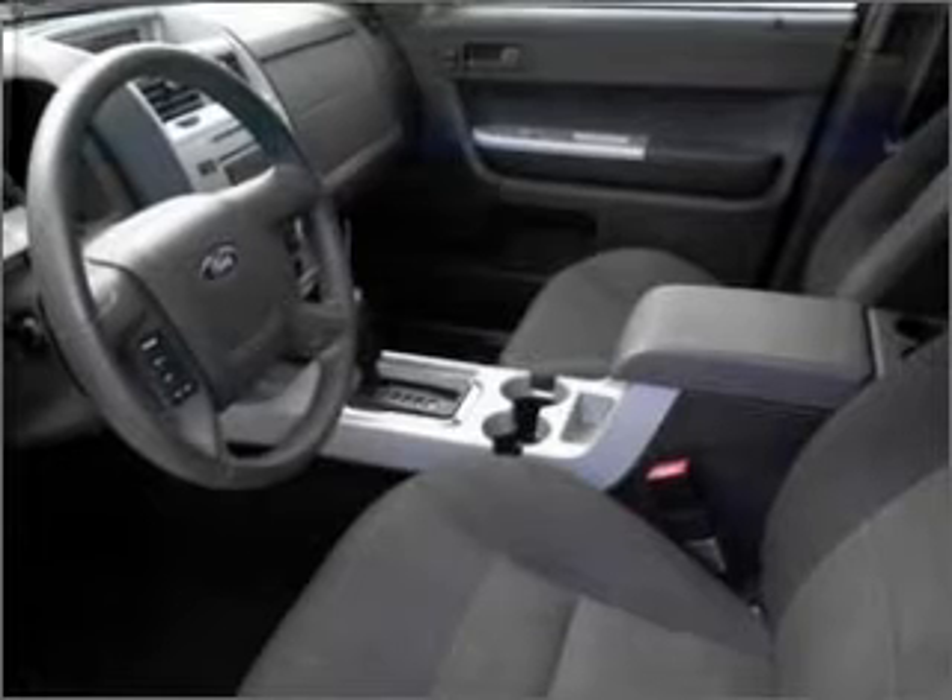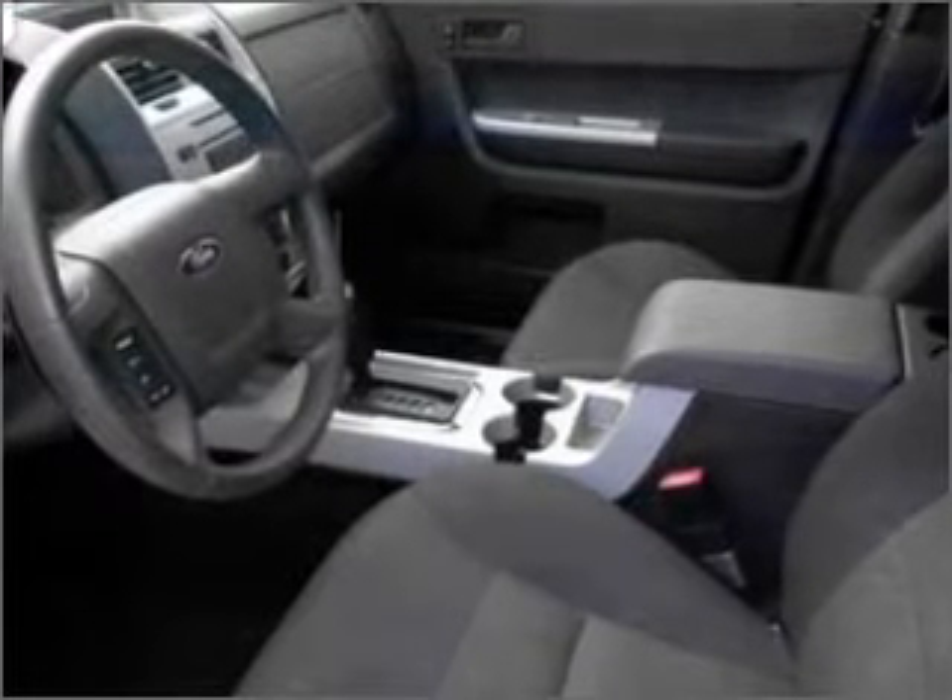We would love to talk to you more about this Escape. Please contact us for more information.